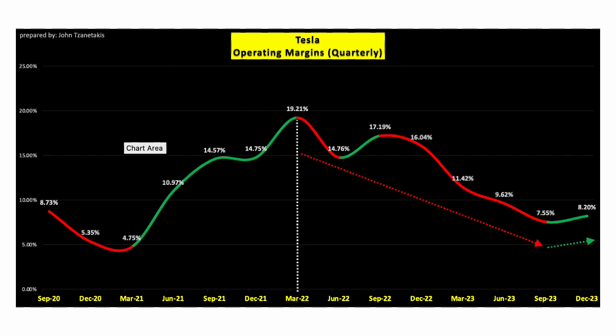Here again is the operating margin chart — a key figure for analysts — and the main reason the stock has been declining. This 8.2% figure comes directly from what we just worked through: we took the income from operations and divided it by total revenue.